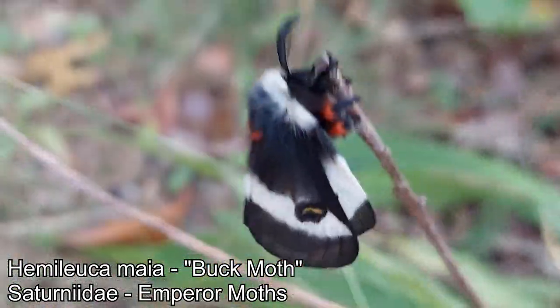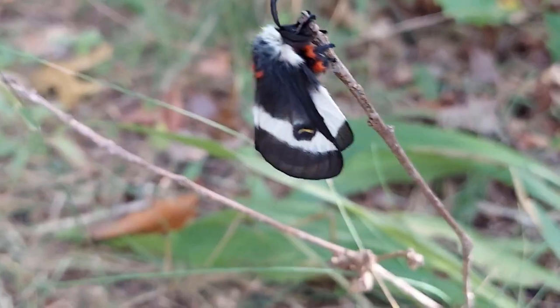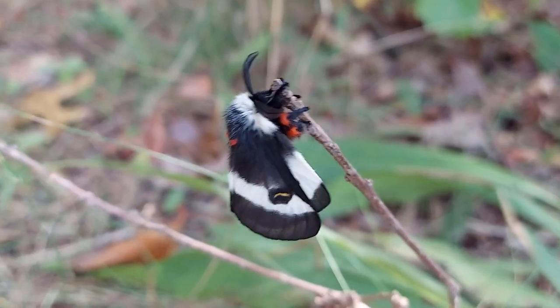Look at this fancy moth — no clue what species that is. Beautiful though. What do you pollinate, friend?